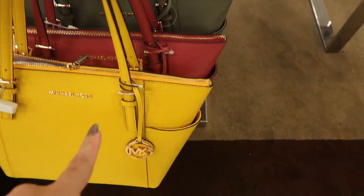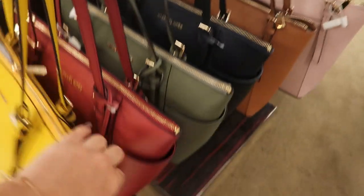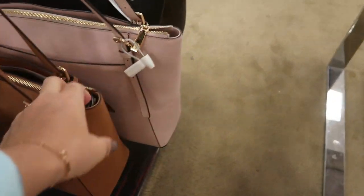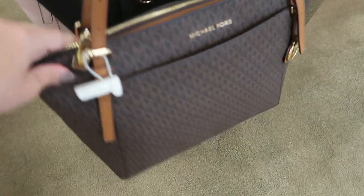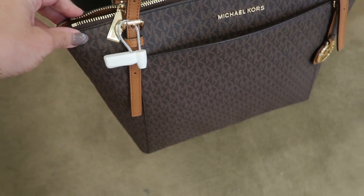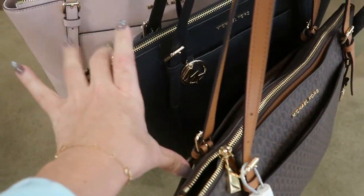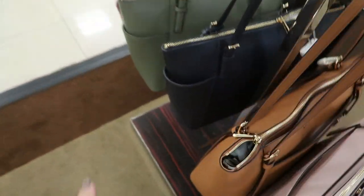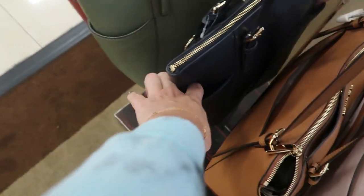There are some more colors down here: yellow, rust, olive, navy. And then there's this style tote with the little front pouch and the monogram — there's black, pink, and camel in that. This one has a side detail.